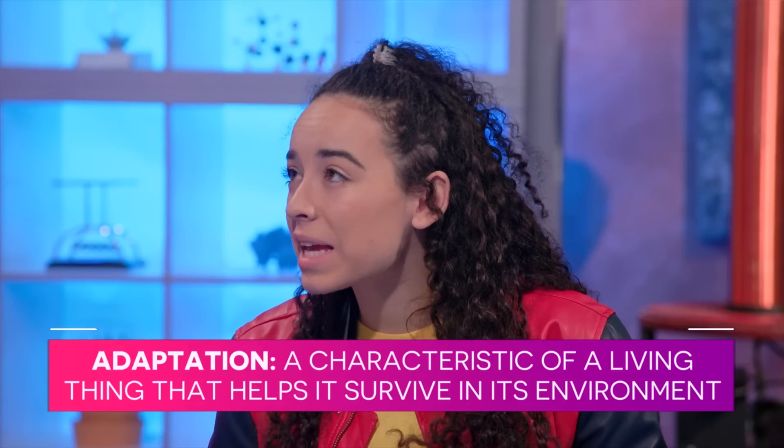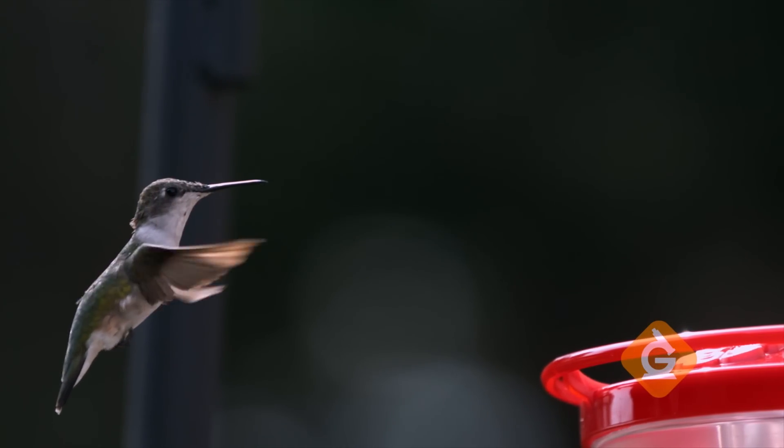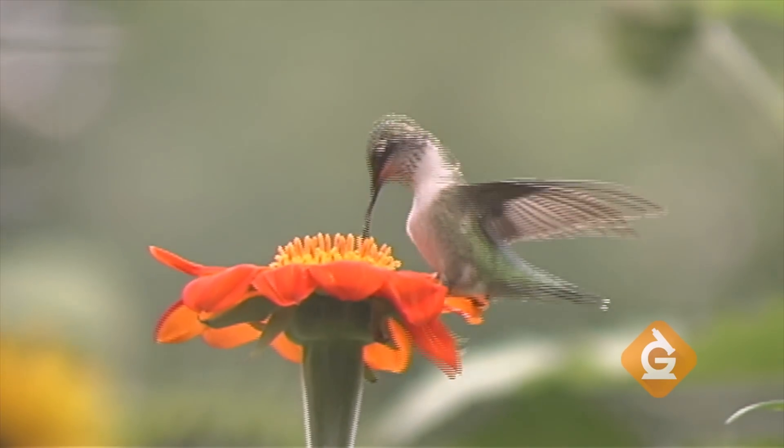So a hummingbird's beak helps it survive. How? The hummingbird beak, which is long and skinny, allows it to reach deep inside flowers. Once it's in there, it can drink nectar by curling up its special tongue like a spoon.